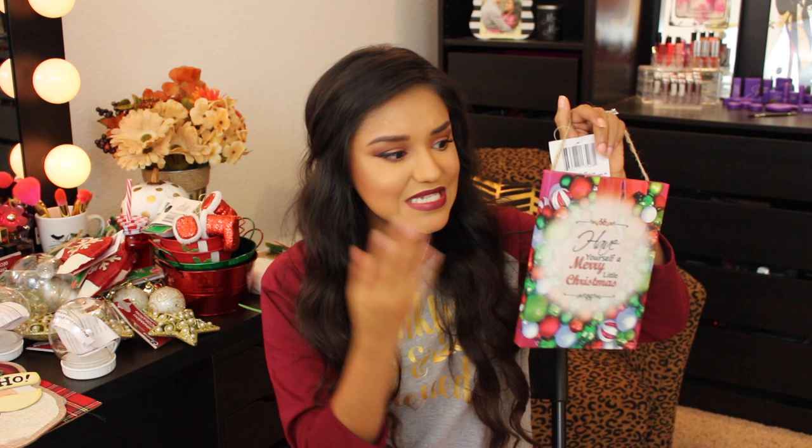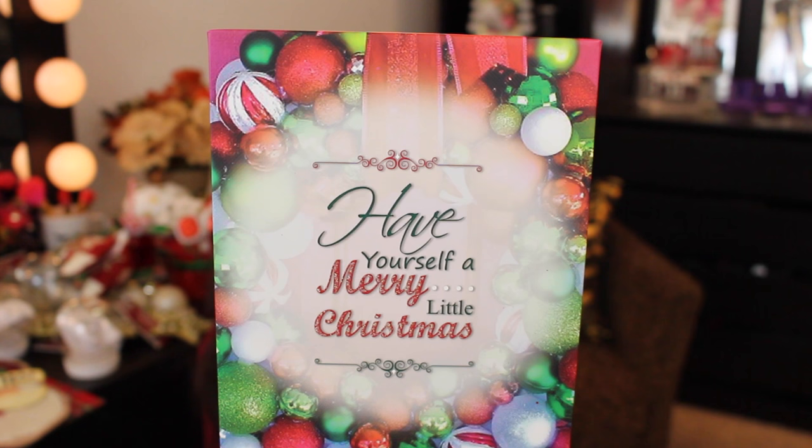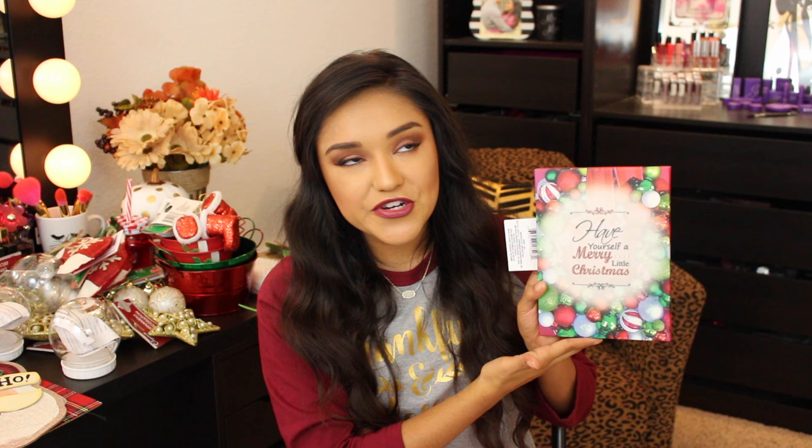I also picked up a smaller canvas sign — the quality is amazing. It has Christmas ornaments in the background and reads 'Have Yourself a Merry Little Christmas.' I'm going to set this one out on an easel, maybe for a Christmas candy bar or on my bar cart. This little guy has to go somewhere!